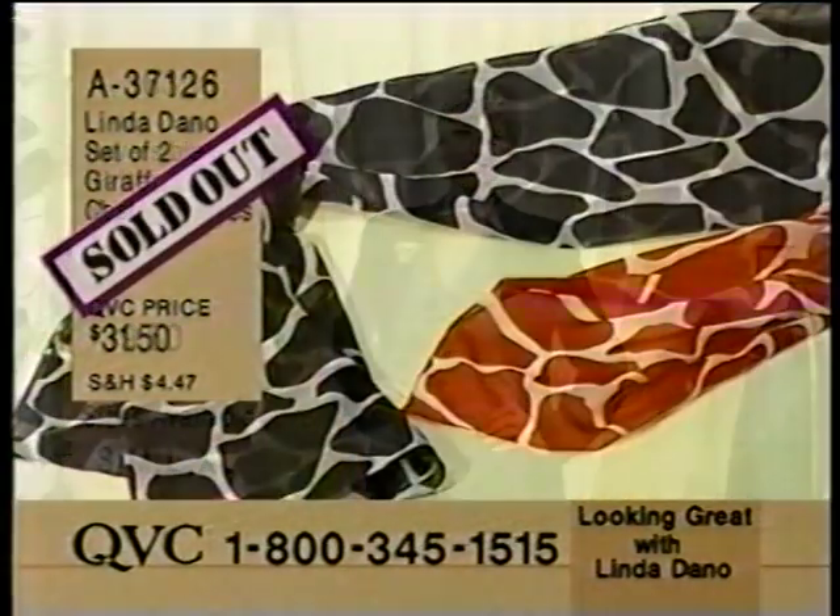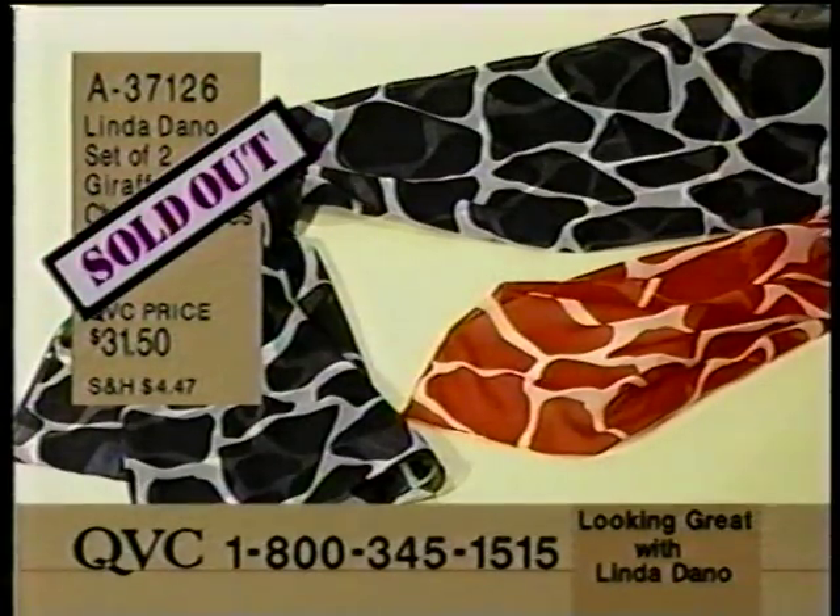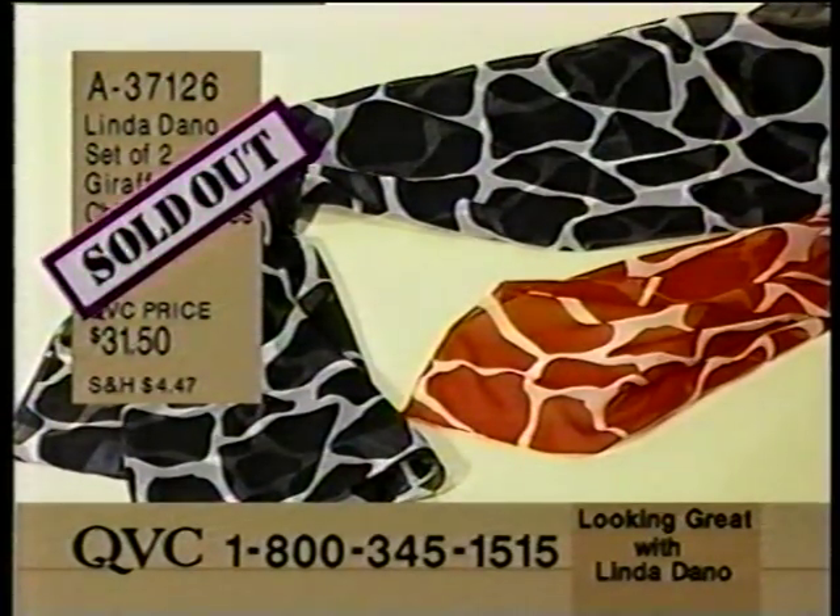Let me update you on the giraffes - they have left the zoo. 837-126 has sold out.